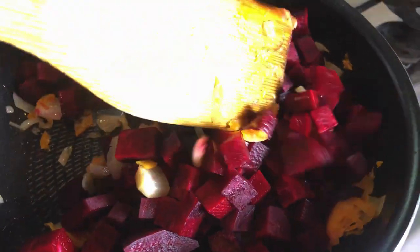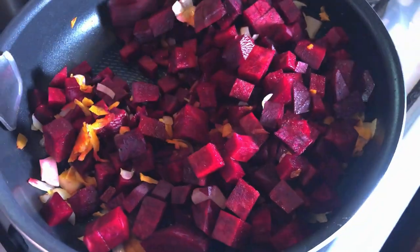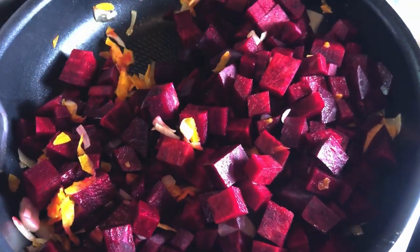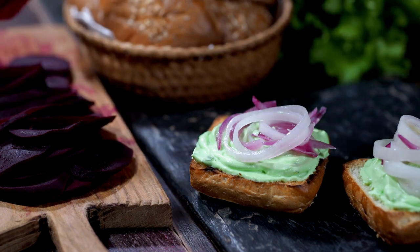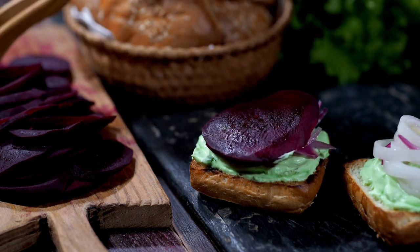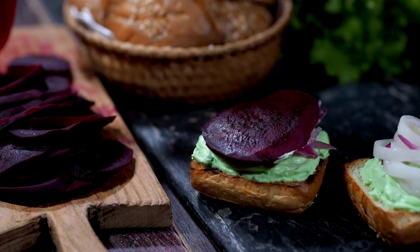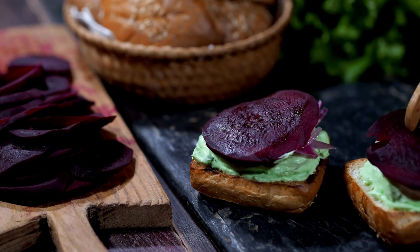Of course, beets also pack many health benefits. They are light in calories and high in micronutrients like iron and vitamin A. Beets may also help with reducing inflammation and supporting heart health, but please consult with your physician on how beets and other types of foods may contribute to your health, as we are all uniquely and flawlessly made.